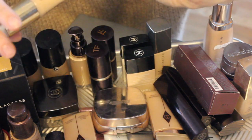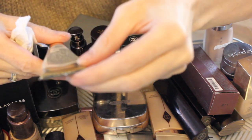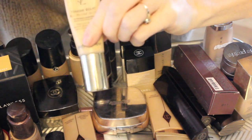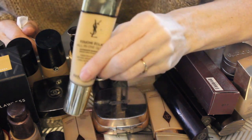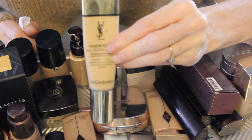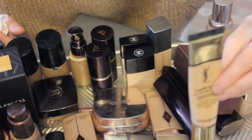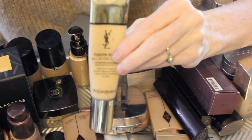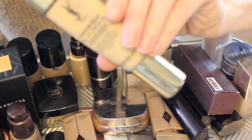Next up is the Touche Éclat All-in-One Glow in B20 — another lovely squeezy tube. I do like this one. I think it's great for the summer, but you really need to use it with your fingertips. I didn't care for it with a beauty blender or a brush — you really need to work the pigment into your skin with your fingertips. It's just a really nice glowy foundation, great for summer. I have done a video wearing this one, so I'll link that below.